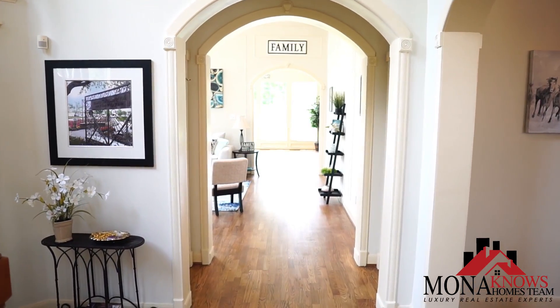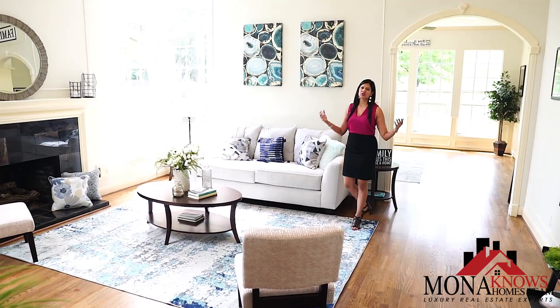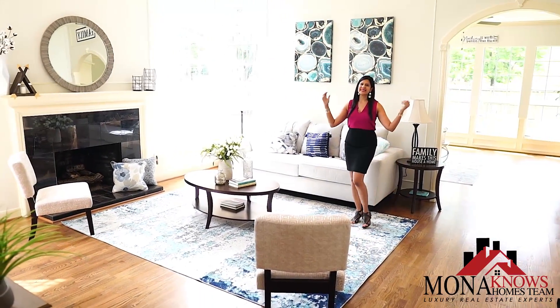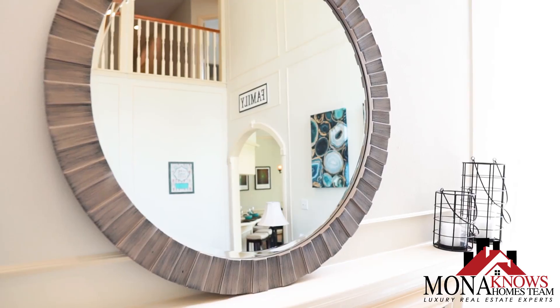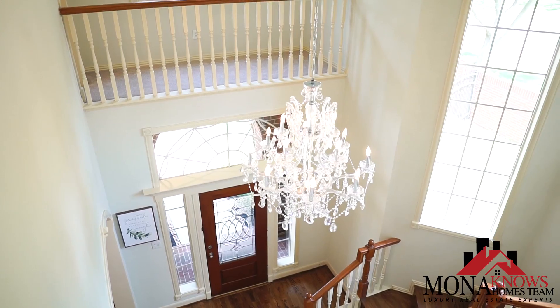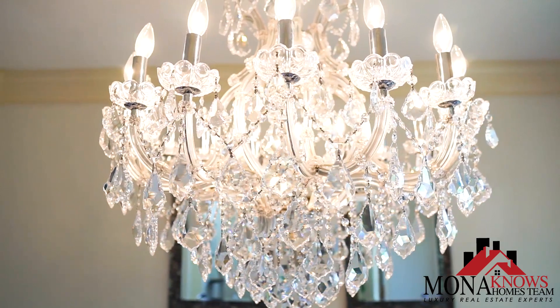As you walk into this breathtaking home, you're gonna fall in love with the amazing high ceilings, contemporary open floor plan, and gorgeous luxurious chandeliers throughout the entire home.